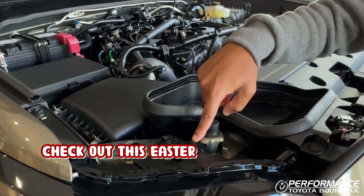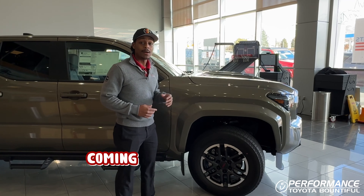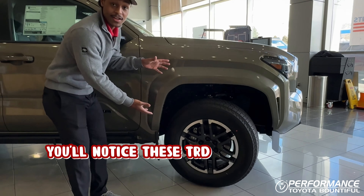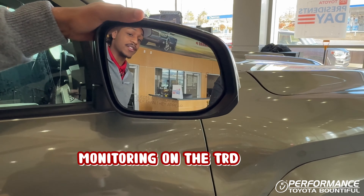And while we're under the hood, check out this Easter egg that Toyota puts in there of a Tacoma jumping over a taco. Coming around to the side, you'll notice these TRD Sport specific wheels, as well as standard blind spot monitoring on the TRD Sport.